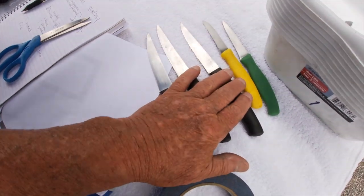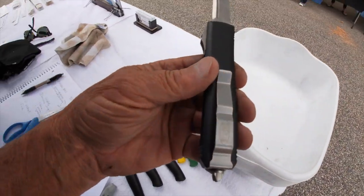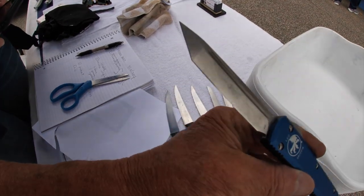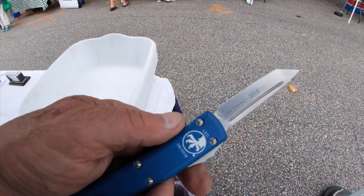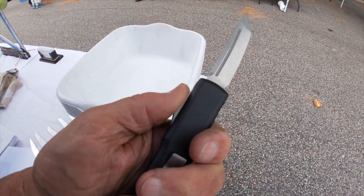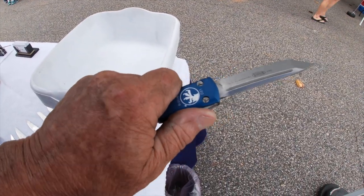Second customer got me three steak knives and two little pair of knives, and then I got a really nice Microtech out-the-front. That's a nice ticket right there. I bet that thing costs a fair amount. Out the front — cool, ain't it?